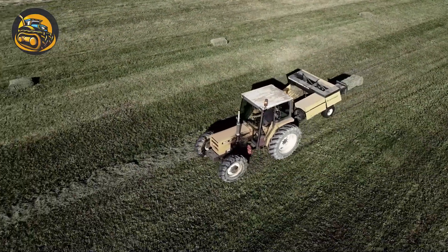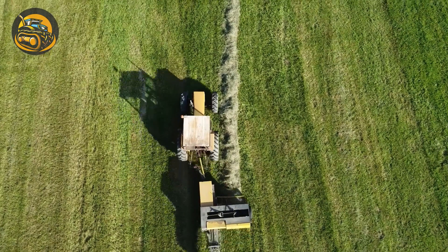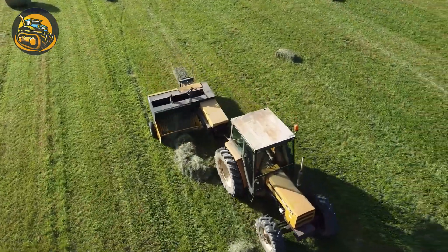A hay baler operates by gathering hay, feeding it into a chamber, compressing it into compact bales, and securely tying them with twine or wire. The bales are then ejected onto the field for collection.